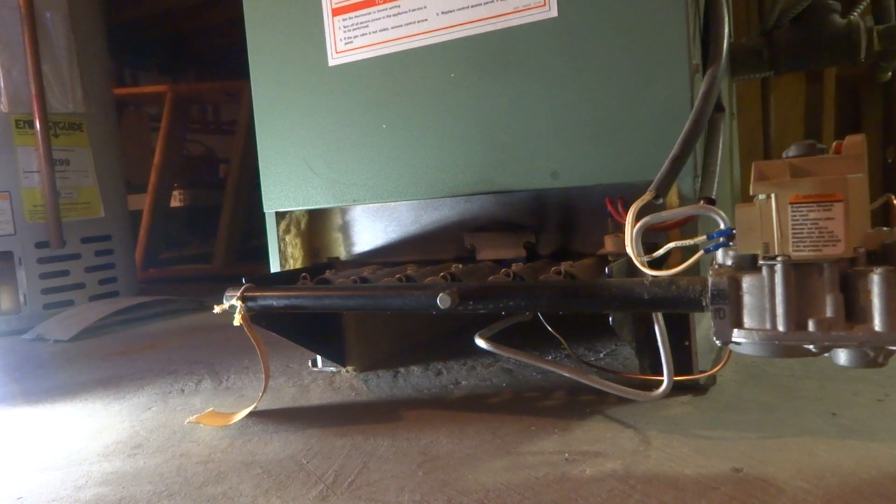How old is it? About 26 years. The house was built in 1991, so that would be 27 years.